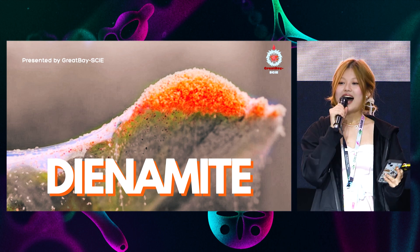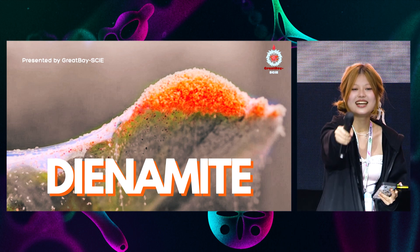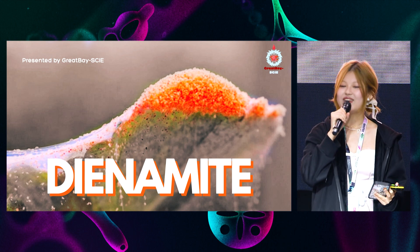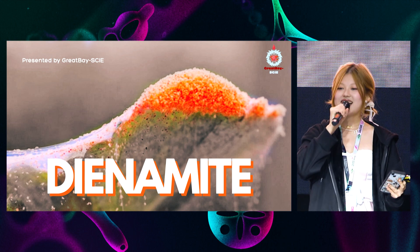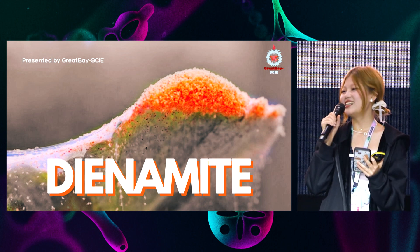Please repeat after me. I say Dinah, you say might. Dinah! I can't hear you. I say Dinah, you say might. Dinah! Thank you so much. This is wonderful.